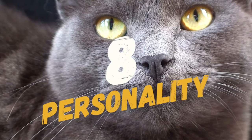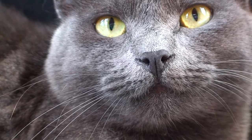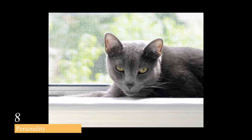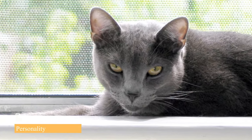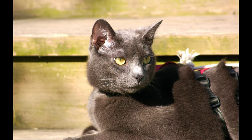Number 8 on our list is their personality. Russian Blue cats are known for being intelligent, playful, and curious. They are also loyal and affectionate to their owners, but they can be wary of strangers. Russian Blues enjoy human company, but they are also independent and can amuse themselves if necessary.